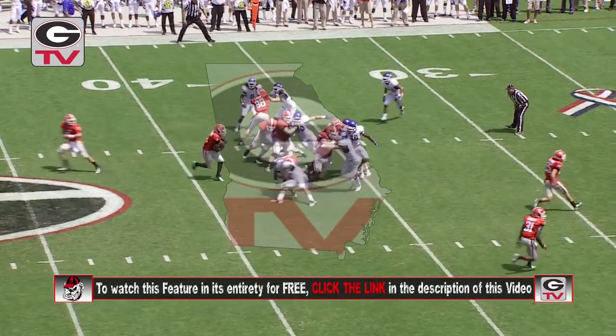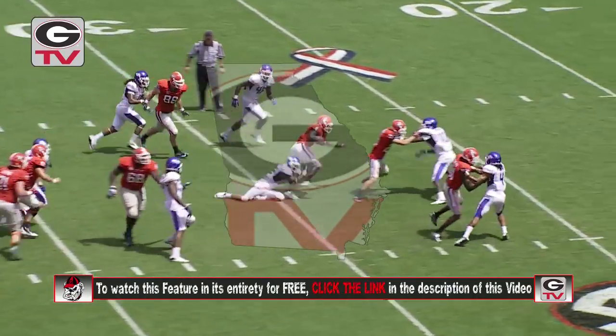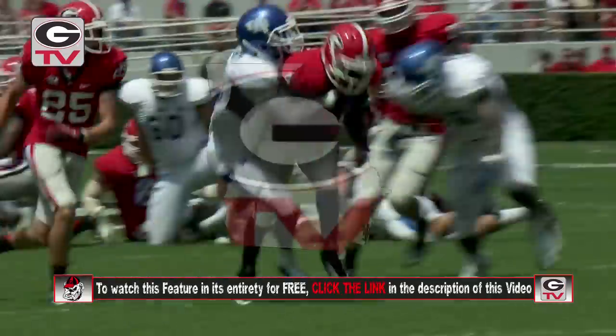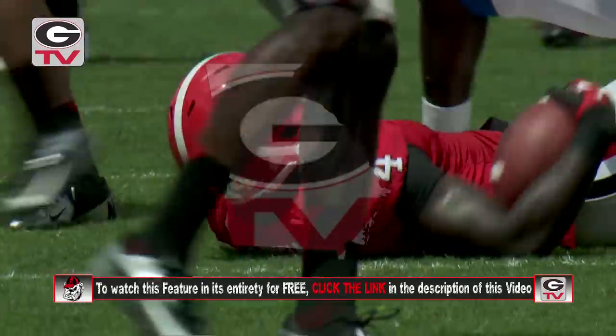Third down for the Dogs. They'll run it with Keith Marshall — his first carry. He cuts behind a blocker, big hole up the middle. Marshall gliding down inside the 25, down to the 22, maybe the 21-yard line.